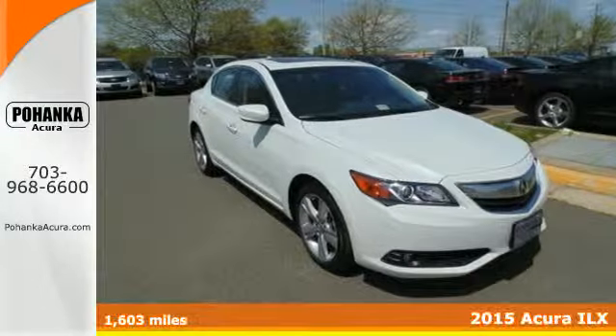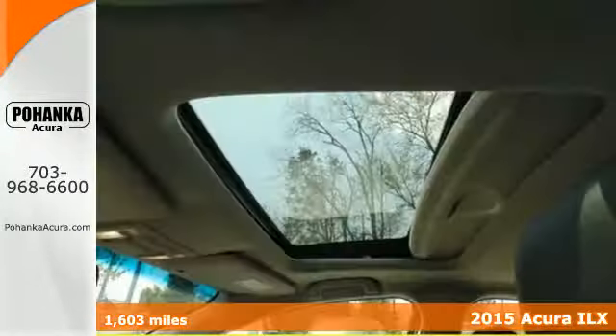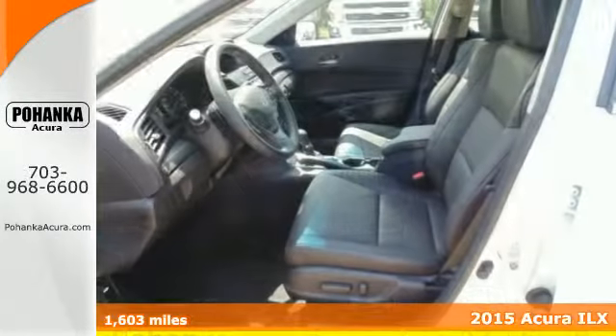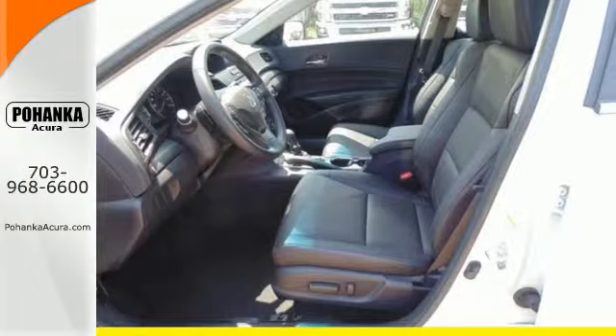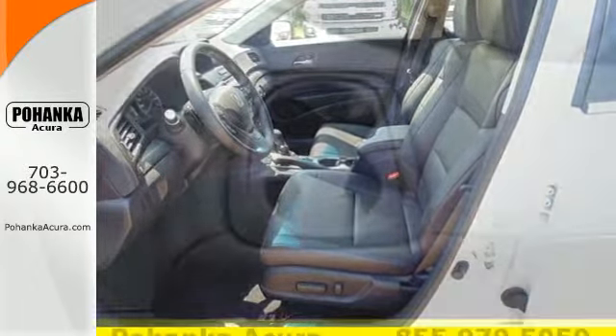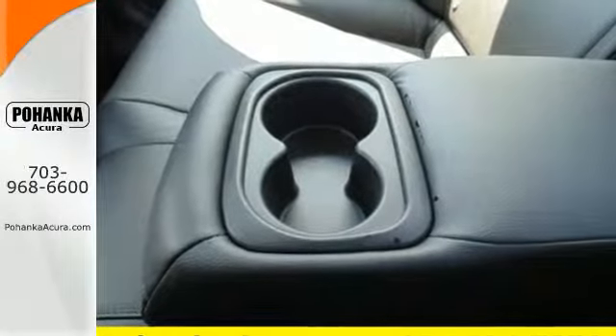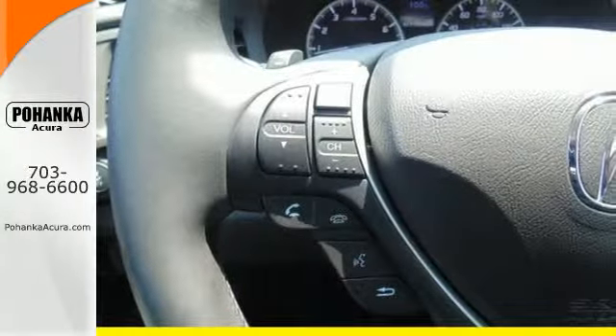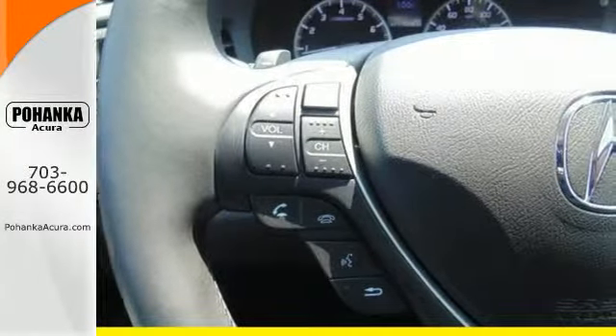It's a 2015 Acura ILX. This sedan is sophistication, refinement and luxury in one sporty looking package. Keyless access, climate control, heated front seats, Bluetooth hands-free link and a multi-view rear view camera all come standard. You'll also love the supple leather upholstery and power moonroof.